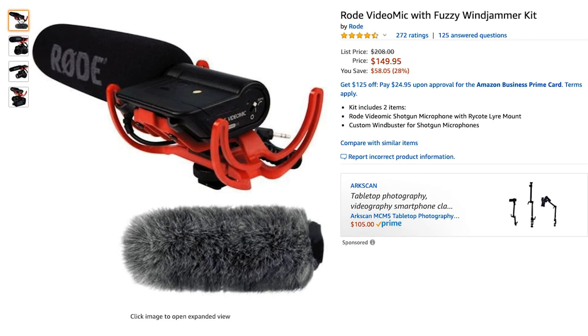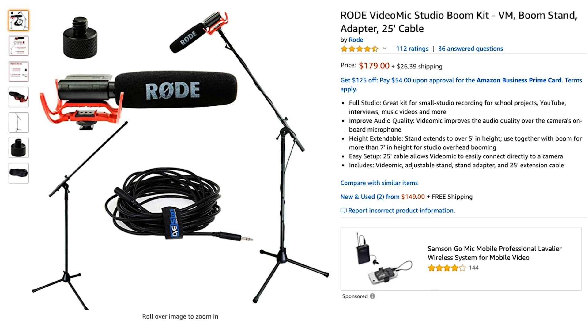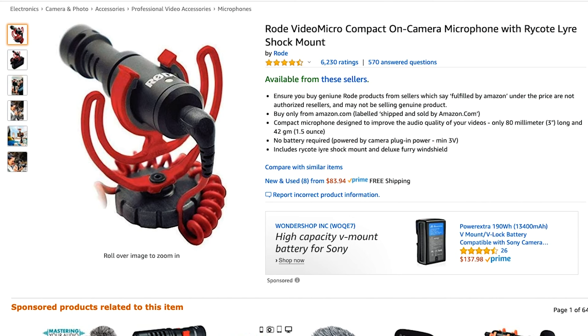A step down from this is the Rode VideoMic, running for around $150. It doesn't have as many features as the NTG version and it's a little bit larger. You can score this mic with a bundle kit including the boom stand, mic mount adapter, and extension cable for $180 on Amazon. Another option is the Rode VideoMicro at only about $60. The quality isn't as great as the more expensive versions, but it is better than the built-in camera microphone, and you can also use it on the boom to get the mic closer to you when talking.